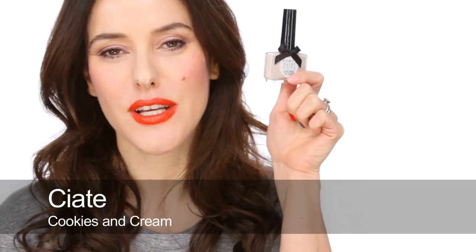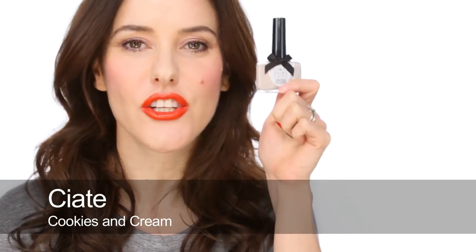Next up is Ciaté's Cookies and Cream and this is a really unusual nude colour. I've always liked it — it's very putty-ish and quite greyish. There it is on my thumb and it's very eye-catching. Whenever I wear it people always say "what's on your nails?" so it's a very modern nude.